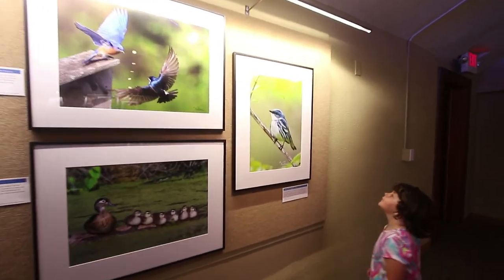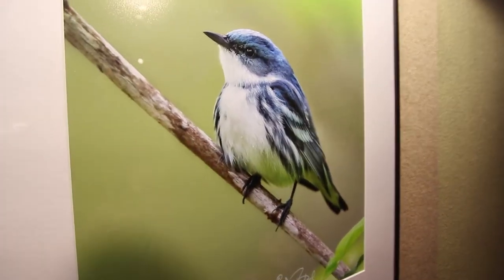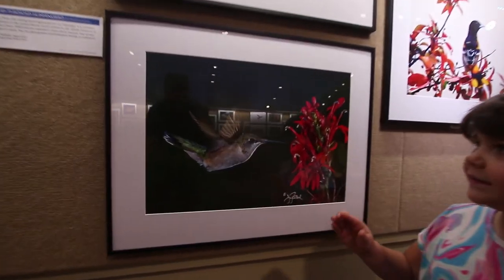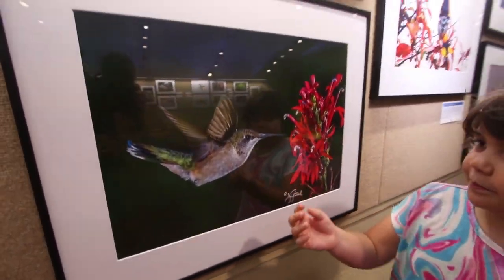Cerulean warbler. That's a beauty, huh? Beautiful. And this is a beautiful hummingbird picture.